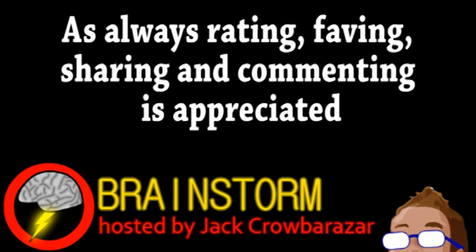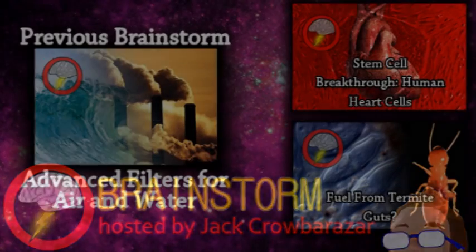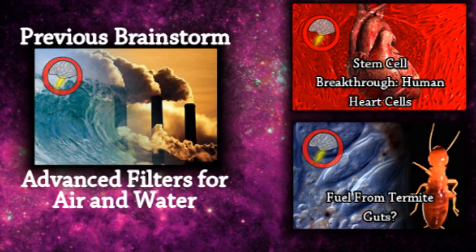Well, hope you enjoyed this episode. If you did, please consider subscribing and be sure to check the links in the video description. Thank you.